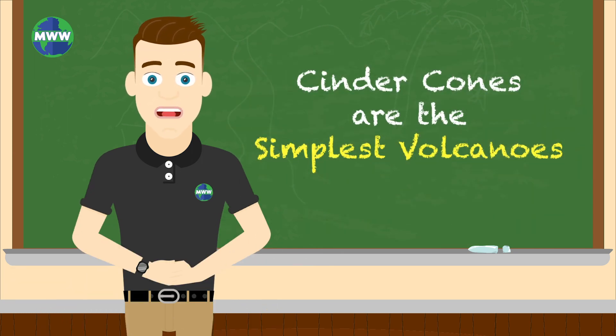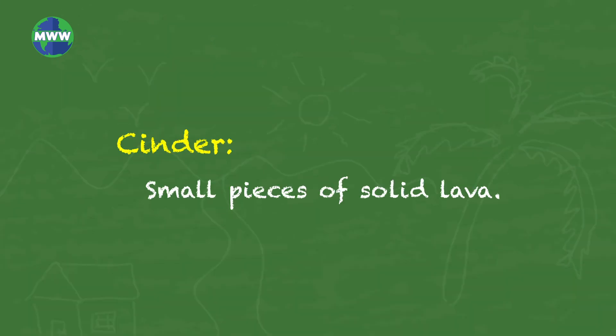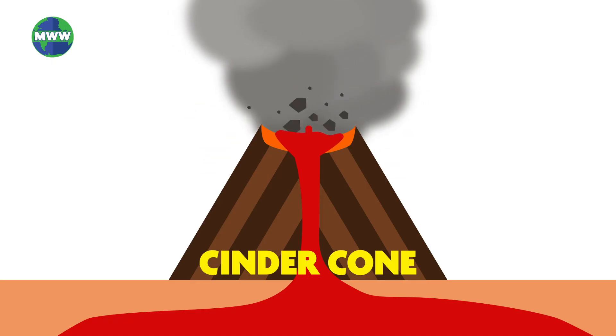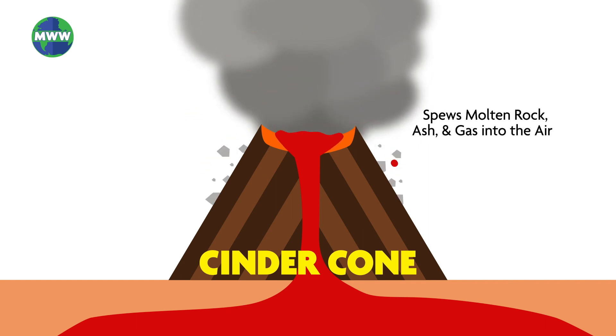Cinder cones are the simplest volcanoes. They are made of small pieces of solid lava called cinder. When these volcanoes erupt, a powerful blast spews molten rock, ash, and gas into the air.